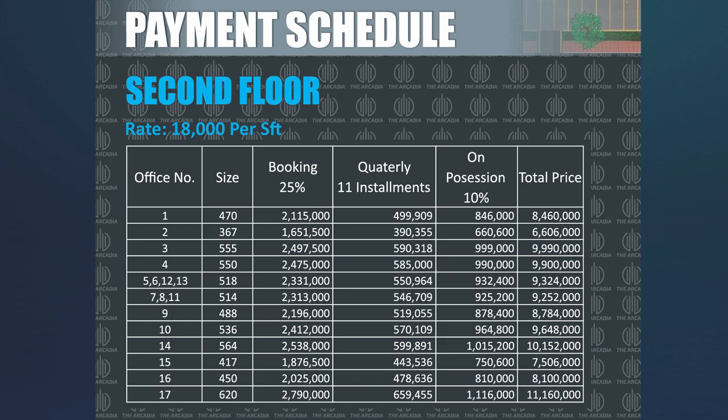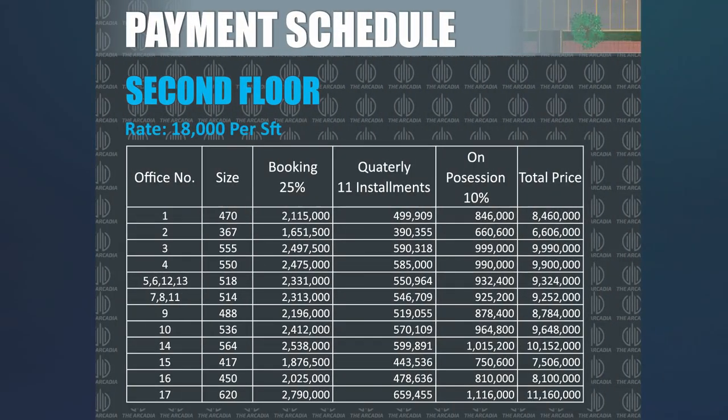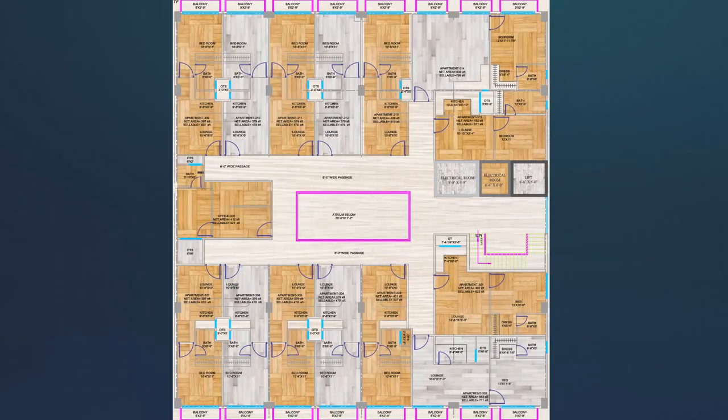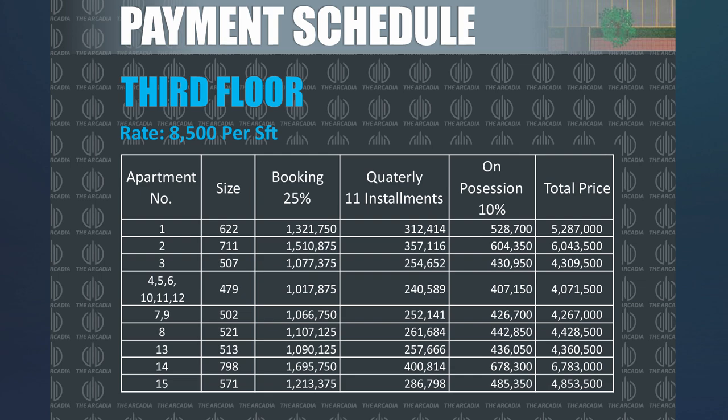Now let's talk about the second floor. The price per square foot is 18,000 rupees, and this floor is reserved for corporate offices. The minimum size starts from 367 square feet and the maximum goes to 620 square feet. The minimum price is 66,60,000 rupees and the maximum price is 1,11,60,000 rupees. The last floor is reserved for apartments, with a minimum size of 479 square feet and maximum of 711 square feet. The minimum total price is 40,71,500 rupees and the maximum is 60,43,500 rupees.